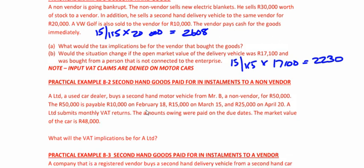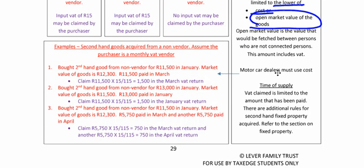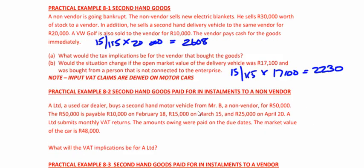I'd like you to try practice example 8.2 — this should take you about three or four minutes. Press pause now and come back once you've done it. I'm assuming you've done it. I just want to remind you from the previous page: motor dealers must use cost. Very, very important — if you're dealing with a motor dealer, remember they use cost.